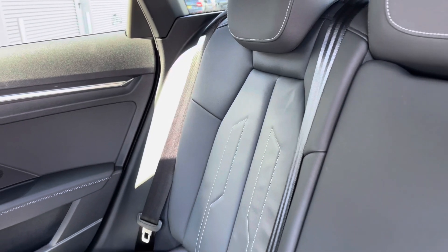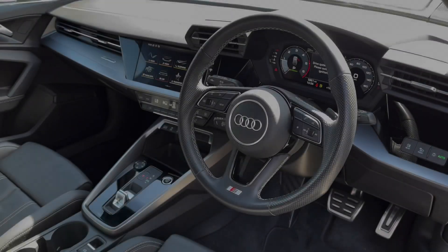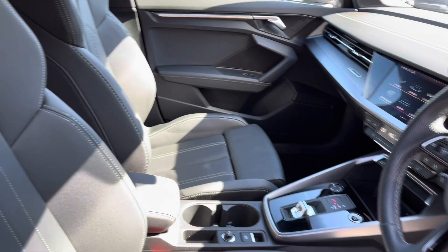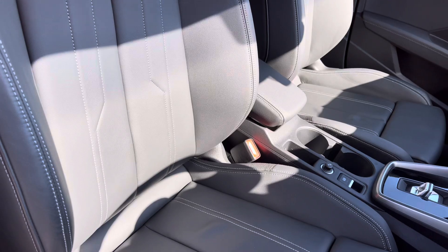Moving on to the interior, you've got the full black leather finish with contrasting white stitching, and plenty of legroom in the back as well. Very stylish yet sporty finish on the dashboard, very well laid out. The front sport seats feature S line embossing, gripping you nicely as you drive — these are very comfortable to be in as well.